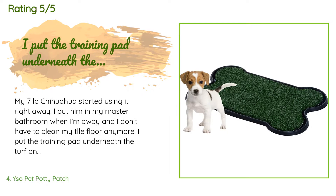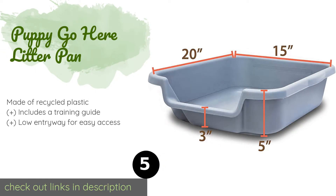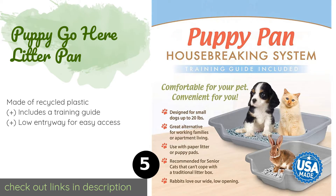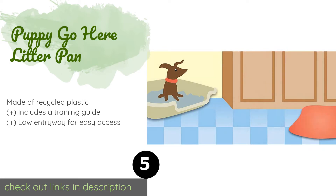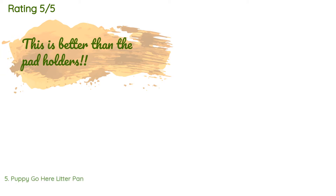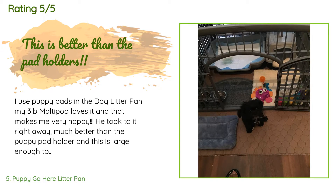Number five is the Puppy Go Here Litter Pan. Those with a variety of furry friends will like the versatile Puppy Go Here Litter Pan, as it's good for rabbits, cats, and dogs. When teaching young pups where to go, you can place pee pads inside rather than have them loose on your floor. This product is available on Amazon for $19, with 1,138 customer reviews averaging 4.5 stars.